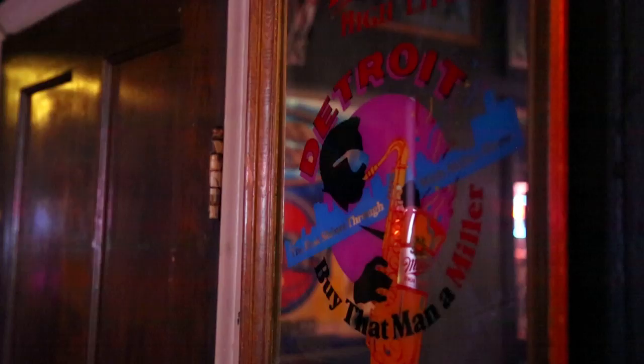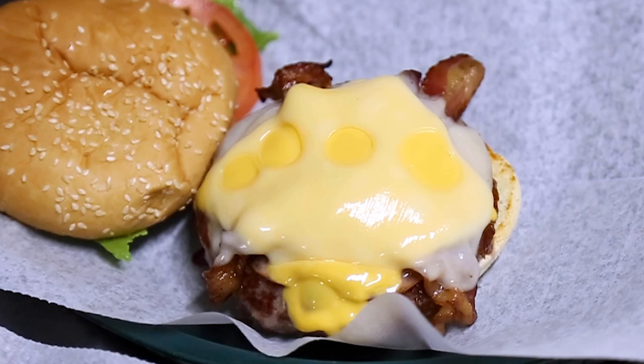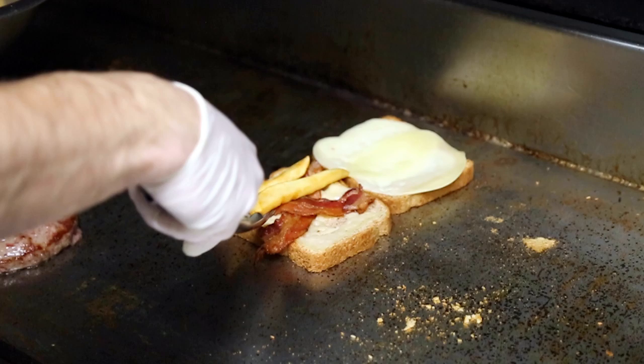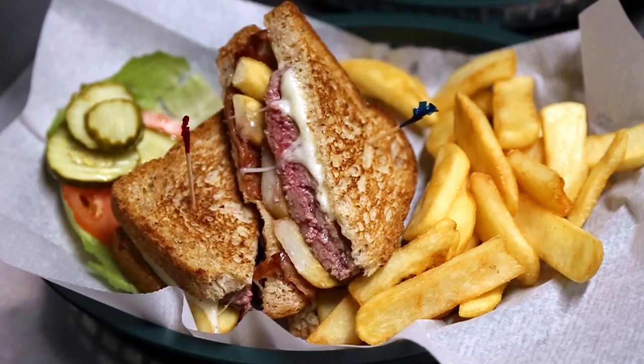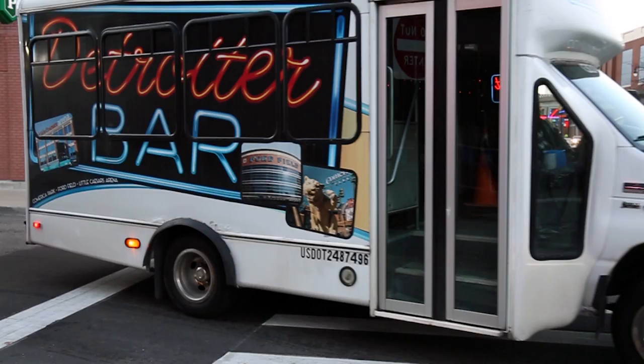Yanni, what makes Greektown so special? The atmosphere — all the venues are real close, and on game days down here it's like a holiday, so we get a lot of holidays every year. People come downtown to Greektown for a burger or two. The Yanni special is something that takes me back to Greece — you put french fries in everything, so I tuck some steak fries underneath the cheese, put some sauce on the burger, and boom — Yanni special. Since 1991, we've had our own shuttle and that's what people know us for.